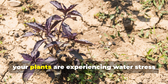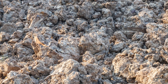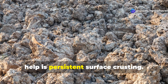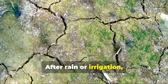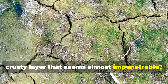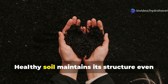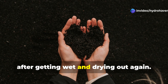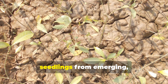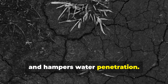Either way, your plants are experiencing water stress despite your best efforts. The second sign your soil is crying for help is persistent surface crusting. After rain or irrigation, does your soil form a hard crusty layer that seems almost impenetrable? This isn't normal — it's a classic symptom of soil disease. Healthy soil maintains its structure even after getting wet and drying out again. Diseased soil collapses and forms a cement-like barrier that prevents seedlings from emerging, blocks oxygen exchange, and hampers water penetration.